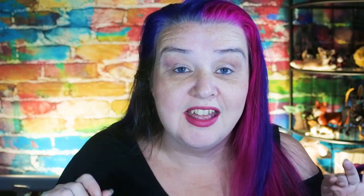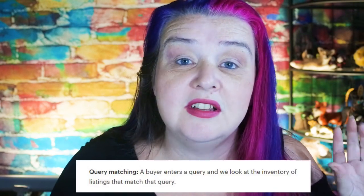This means going back to the Etsy API — the interface that allows apps like eRank to get data directly from Etsy. Etsy tells us there are three steps that go into the ranking of an item on Etsy, three steps that go into that search engine algorithm. The first step is query matching: this is simply whatever keyword a buyer puts into that search box.